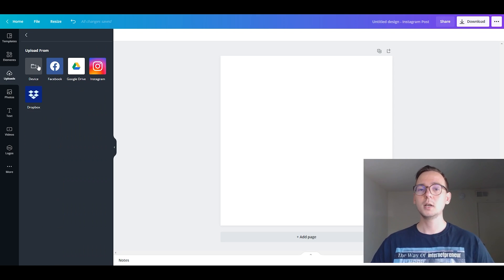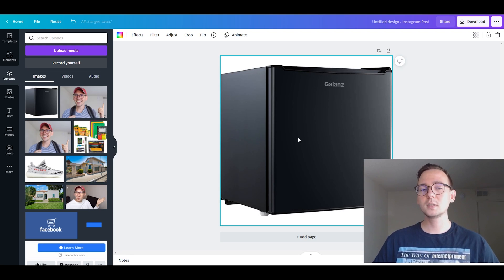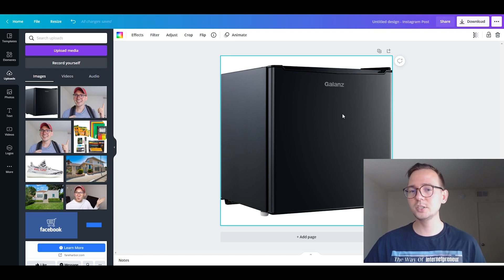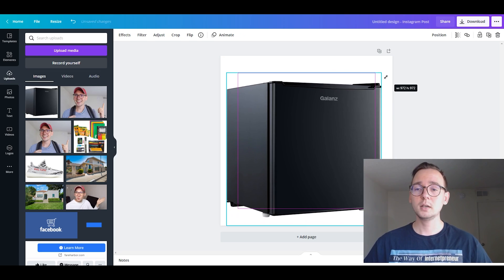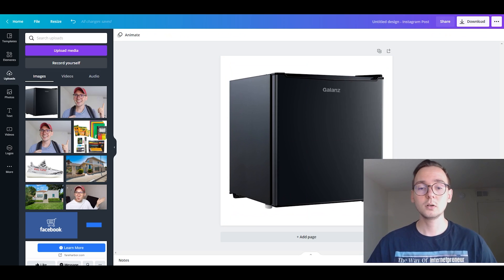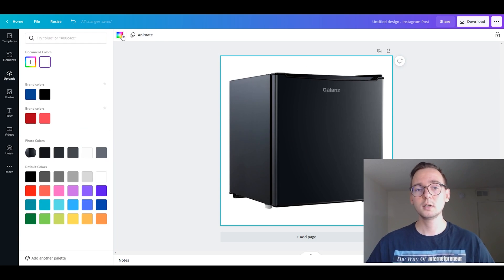Click 'Upload Media,' select from your device, and upload the image downloaded from Walmart. Once uploaded, drag it onto the canvas. Sometimes Canva places it automatically, but I want some background visible, so I'll resize and reposition it manually — making it bigger and centering it. Now I'll click on the white background and change it to yellow.